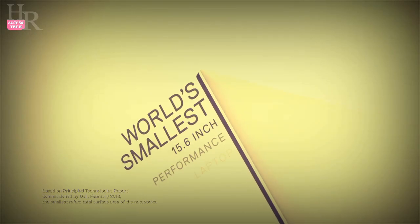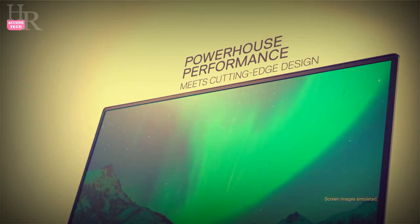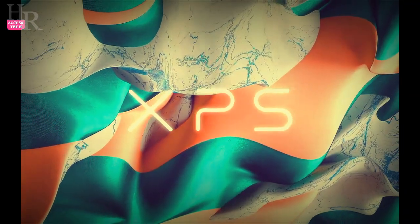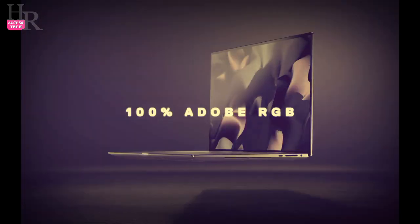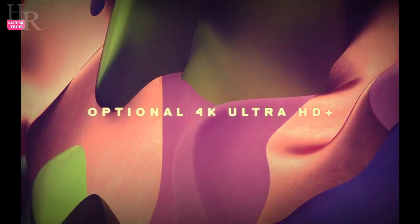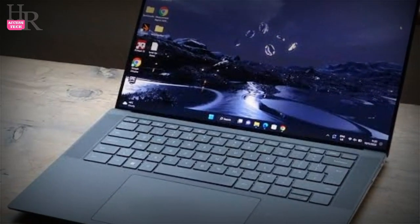The Dell XPS 15, a powerful laptop that will be able to keep up with the most demanding tasks, is currently available from Dell with a $400 discount that brings its price down to $1,749 from its original price of $2,149. This is one of the best laptop deals you can buy right now if you're looking for a reliable machine for work or school, but you need to hurry if you want to take advantage of the offer because it may disappear at any moment.